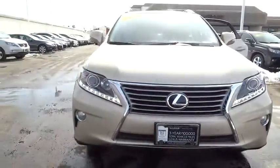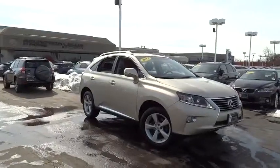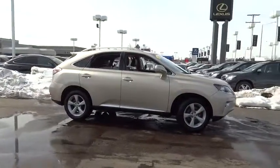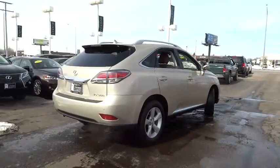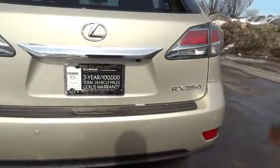The 2013 RX300. As one of the first entries in the crossover luxury SUV segment, the Lexus RX300 provides a high seating position, available all-wheel drive, and generous cargo capacity, along with great fuel economy, and is priced below $40,000. This vehicle has less than 25,000 miles.